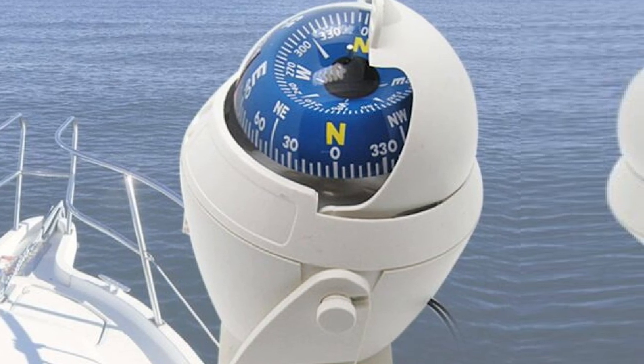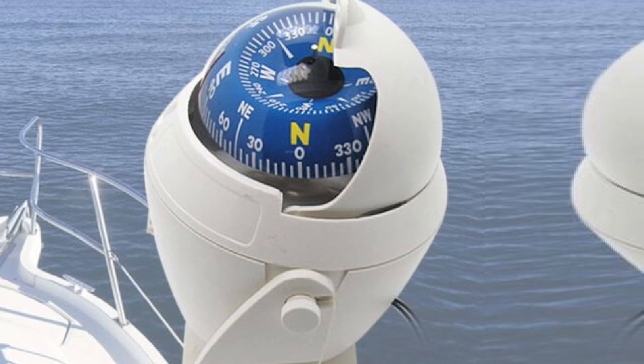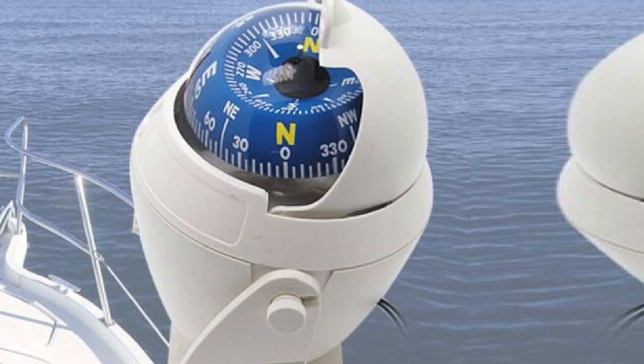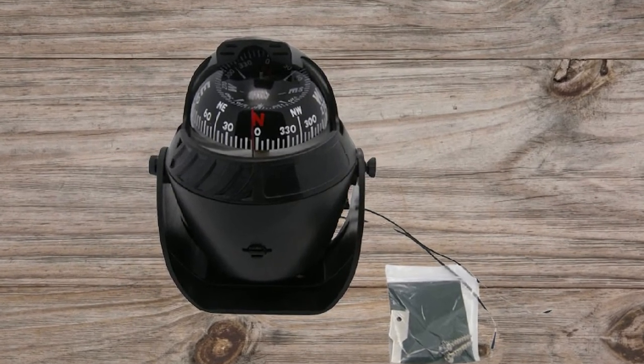Moreover, this compass is not just for marine use. It's also best suited for cars, trucks, and other land-based automobiles. Odewalker is truly one of the most flexible compass devices you can get. The device is available in black and white colors with a neat-looking design.